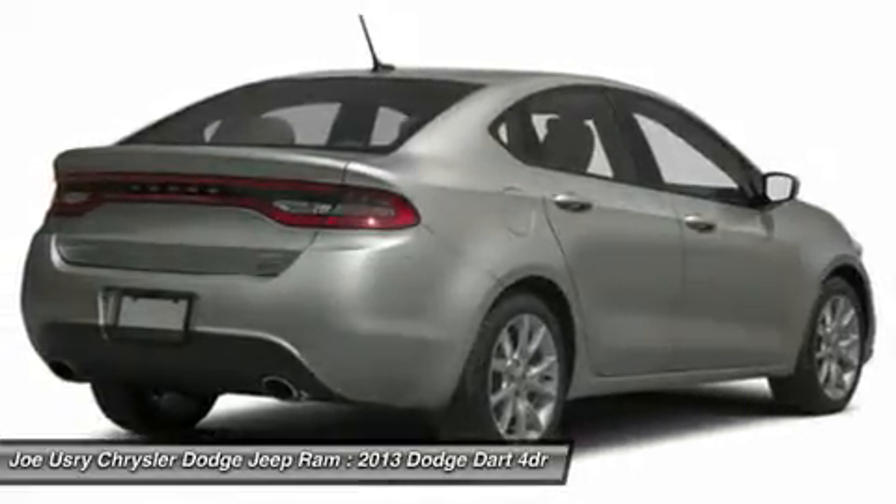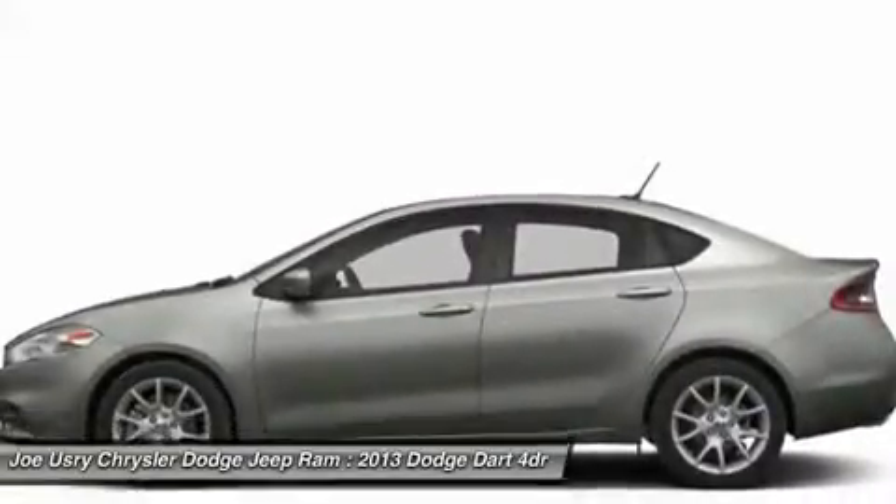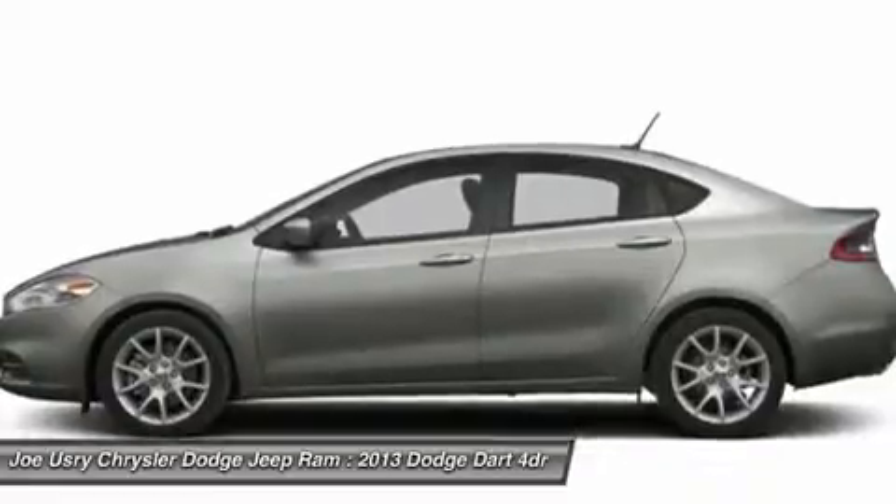Air conditioning, adjustable steering wheel, power steering, floor mats, keyless entry, four-wheel disc brakes, rear defrost.